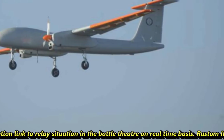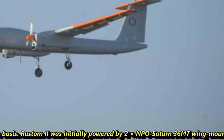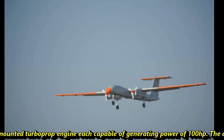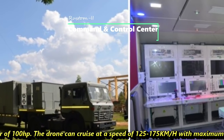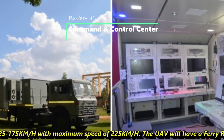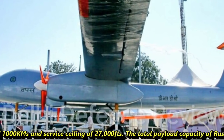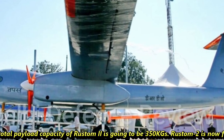Rustam II was initially powered by two NPO Saturn 36MT wing-mounted turboprop engines, each capable of generating 100 horsepower. The drone can cruise at a speed of 125 to 175 km/h with a maximum speed of 225 km/h. The UAV will have a ferry range of 1,000 km and a service ceiling of 27,000 feet. The total payload capacity of Rustam II is 350 kg.